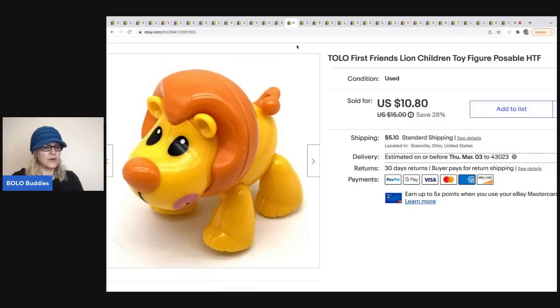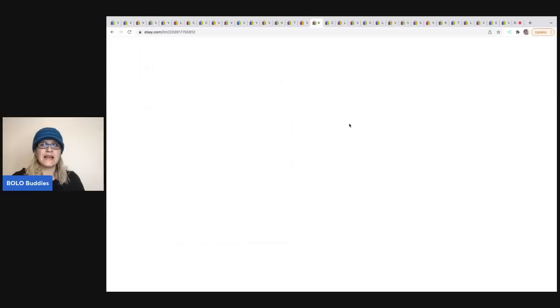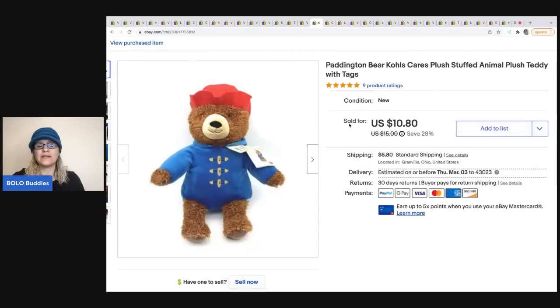This is a little Tolo First Friends lion children's toy — a little posable toy. I got this in a thrift store mystery box and sold it for $9; the buyer was all in for $15.43. The next item is this vintage 1999 Winnie the Pooh flag, which came from a garage sale — probably a dollar or less. I sold it for $20, and the buyer was all in for $27.66.